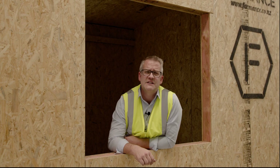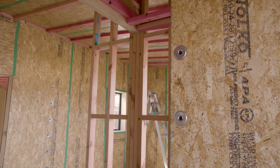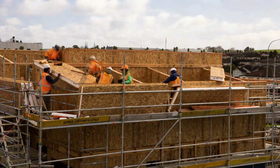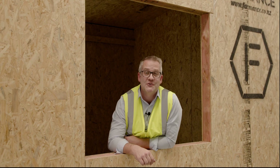Formant structural insulated panels, or SIPs, are a high performing building material for the ultimate energy efficient home. Replacing the timber frame building envelope with Formant's panels provides continuous insulation with near zero air leakage, creating a consistently warmer, drier, healthier indoor environment for the long term.